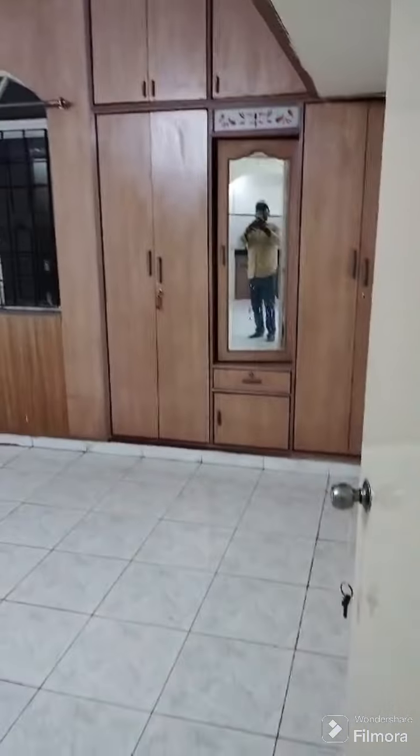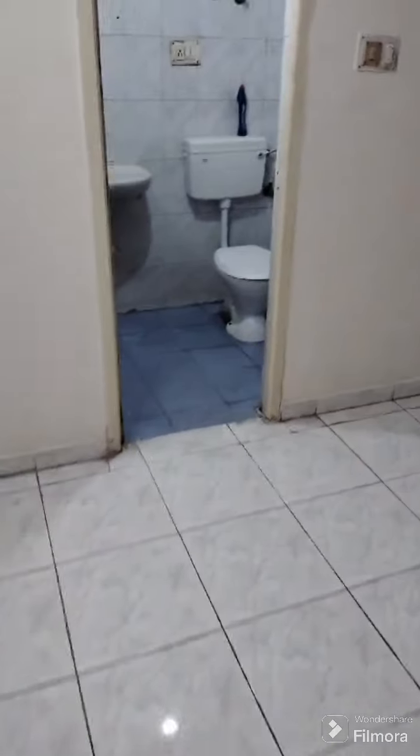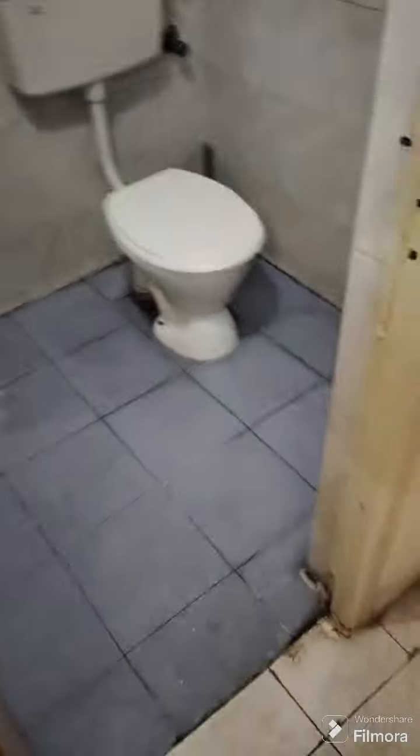And this is your first bedroom, with attached cupboards, closed cupboard ventilator window. This is a restaurant toilet bathroom.